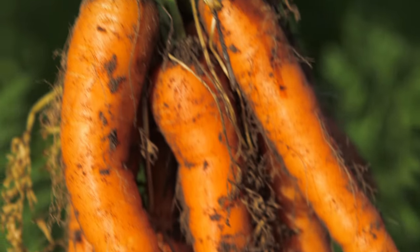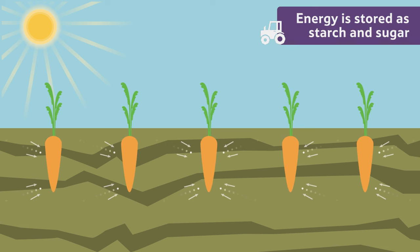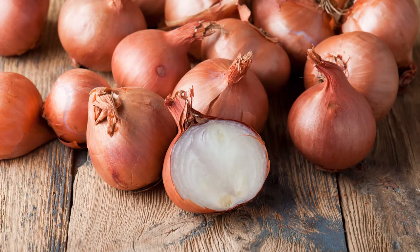A carrot is a root vegetable, which means that it grows underneath the ground. The part we eat is the root of the plant, which is where all its energy is stored in the form of starch and sugar. Other root vegetables include parsnips, beetroot and even onions.